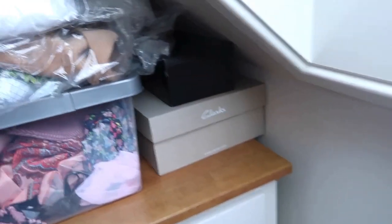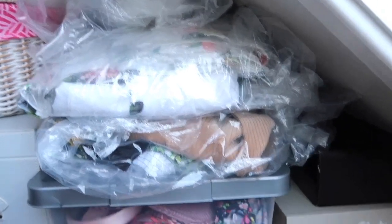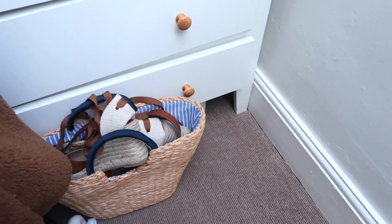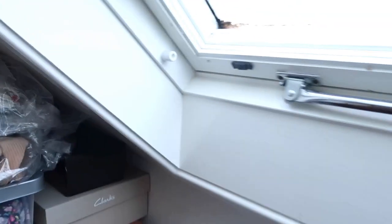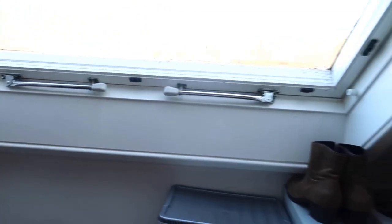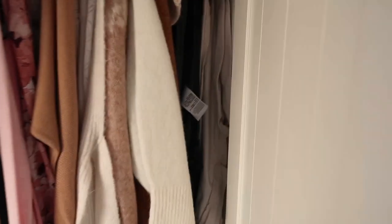Up here I've got some shoes in boxes and a box of belts. Over here I've got hats and scarves, and at the top some things I'm going to sell soon. Down the bottom here is just a bag of summer shoes and a summer bag. You can see it's sort of like a dormer window here, which I really love. Over here we've got my wardrobe, which is really just for anything quite heavy.